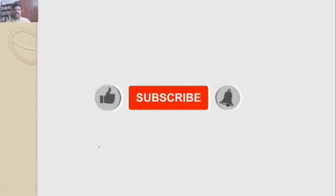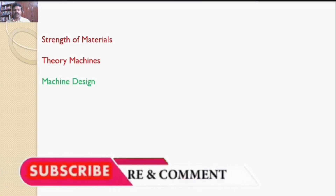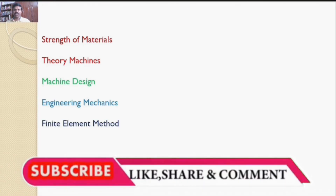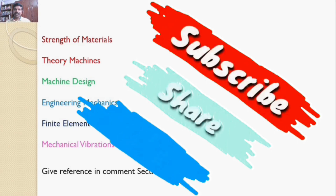My dear friends and students, if you want the solution for any subject in the field of machine design — namely strength of materials, theory of machines, machine design, engineering mechanics, finite element method, or mechanical vibrations — please give the reference in the comment section so that I will solve the problem, prepare a video, and upload it to my channel. Please subscribe and share my video.